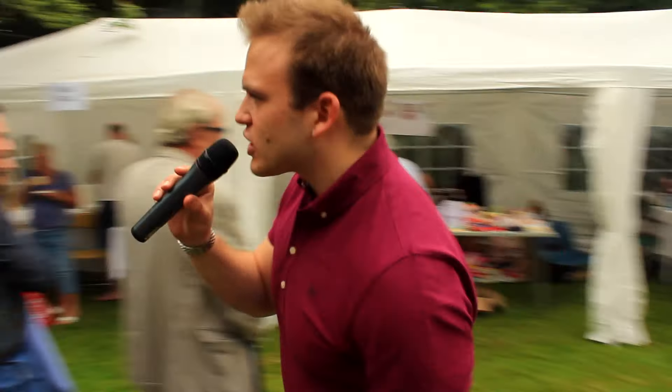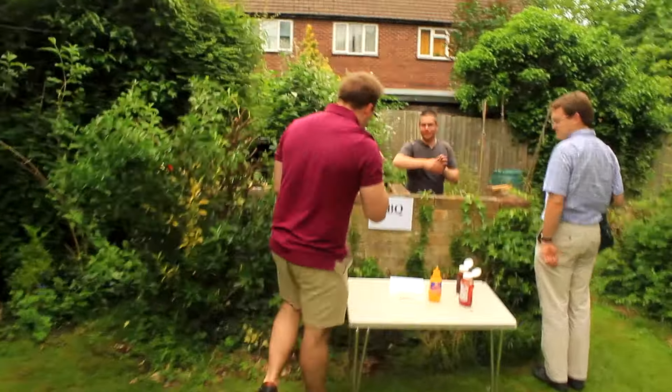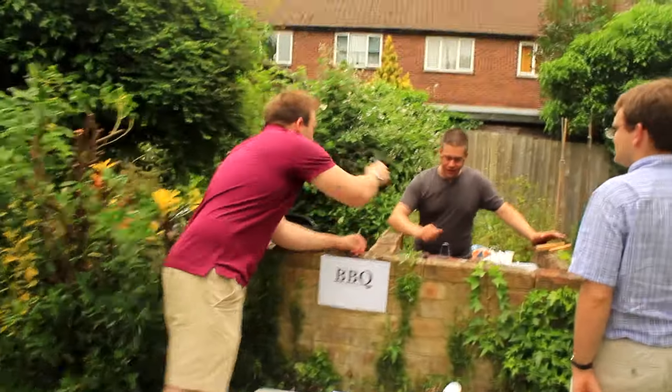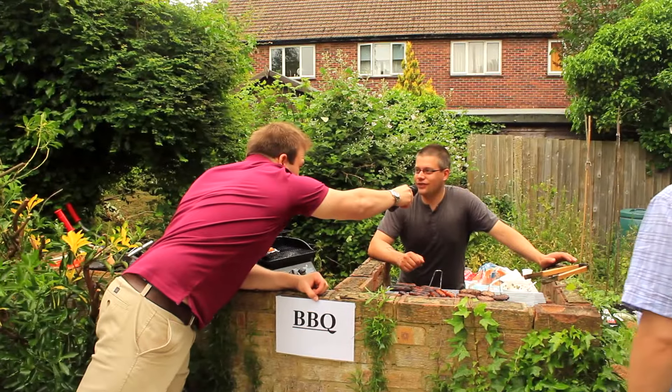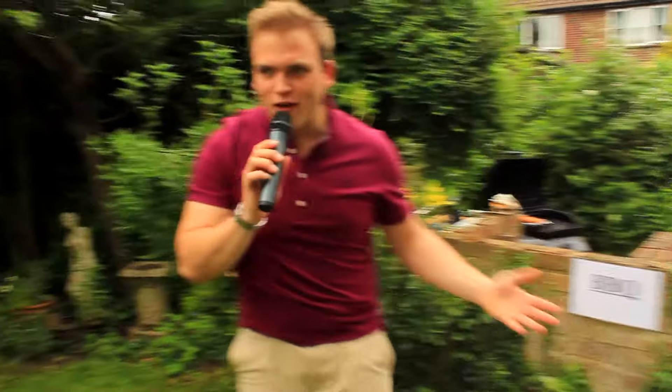The barbecue's doing a roaring trade, as always. Tony Lane is on the barbecue today. How are we doing? How many sales have we made? Lots, but there's still lots left, so come on down and have burgers and sausages. It's proper summer fair food.